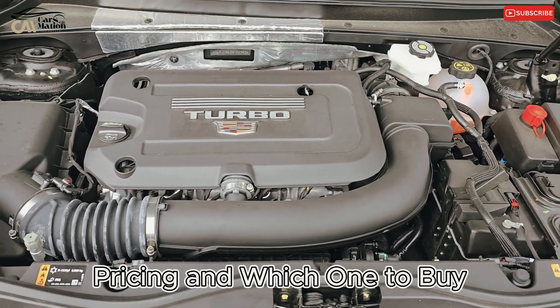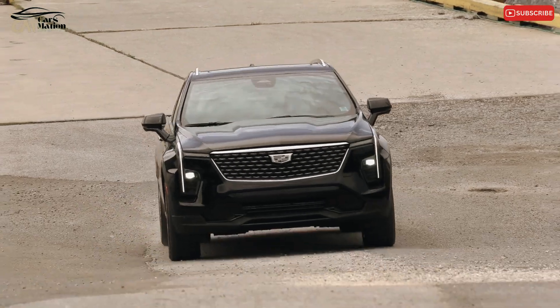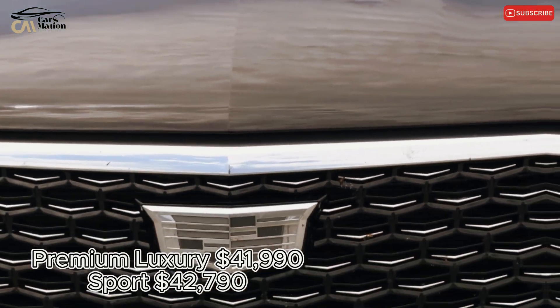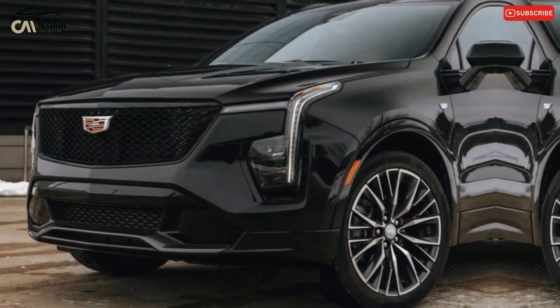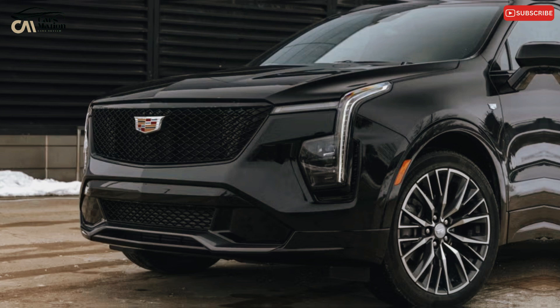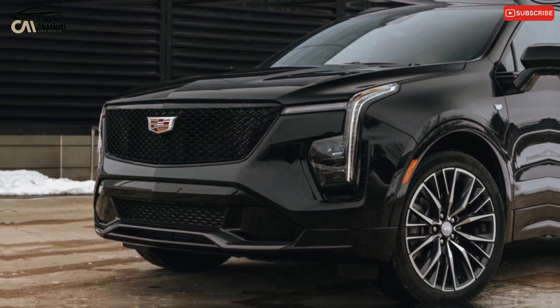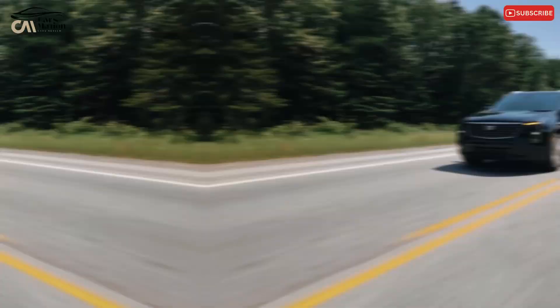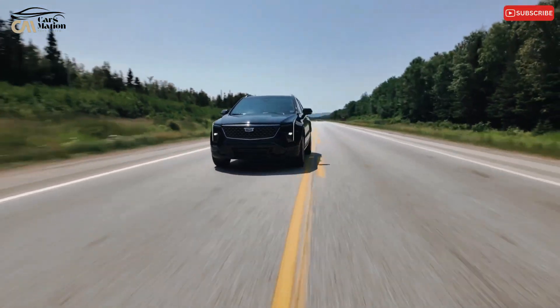Pricing and which one to buy: Premium Luxury at $41,990 and Sport at $42,790. Although the prices of the Premium Luxury and Sport models are nearly equal, we would suggest the XT4 Sport because it is a nicer car to drive and the former doesn't live up to its moniker.